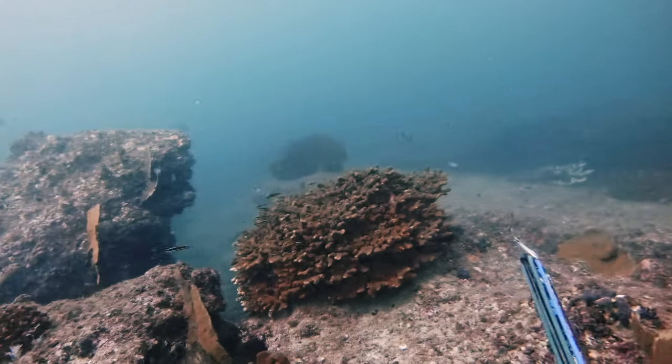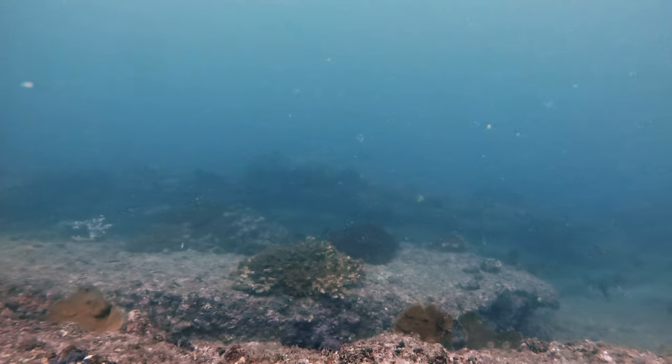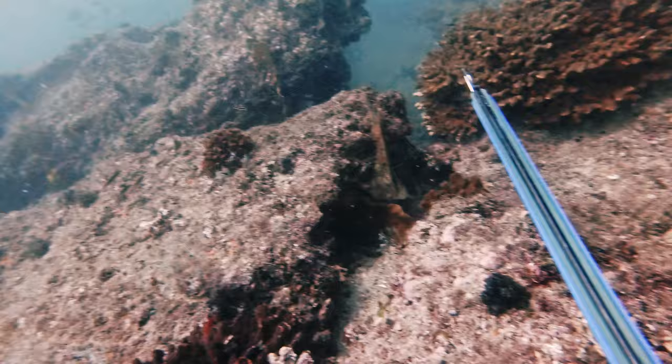We started off at moderate depths at Snapper Halley, about 15 meters. The vis was low, the water was cold, and I mostly saw Cabrillas like the one you see there.